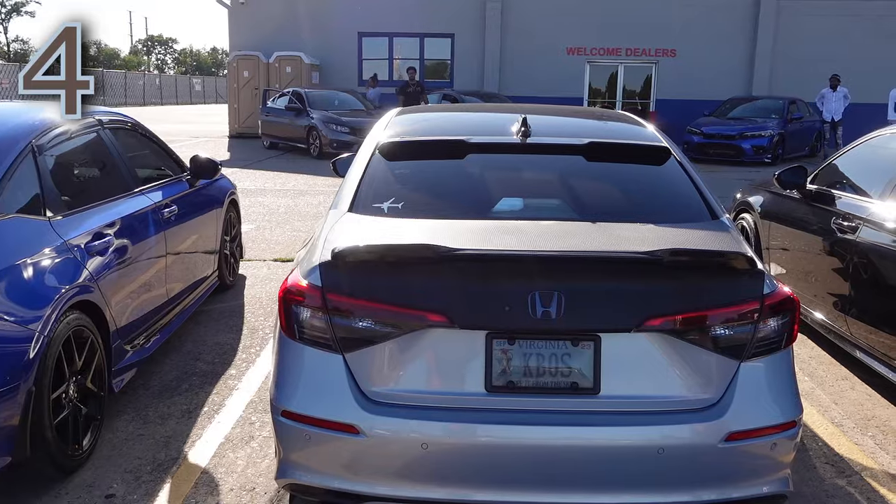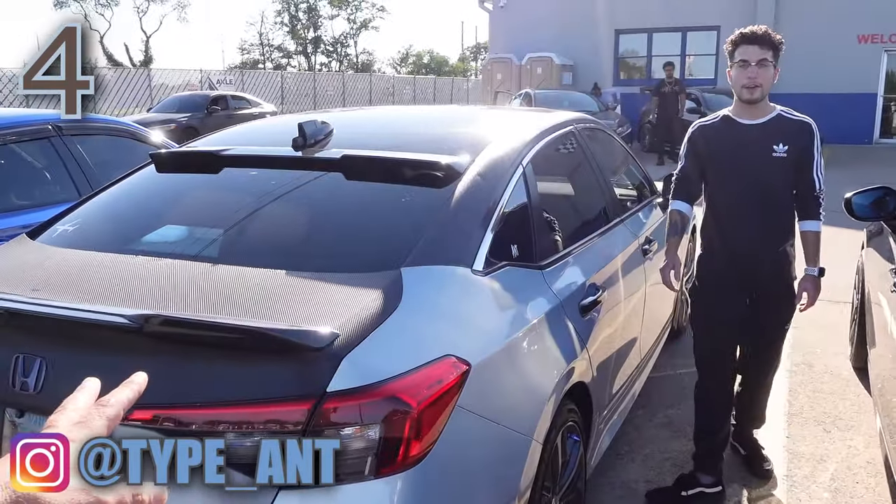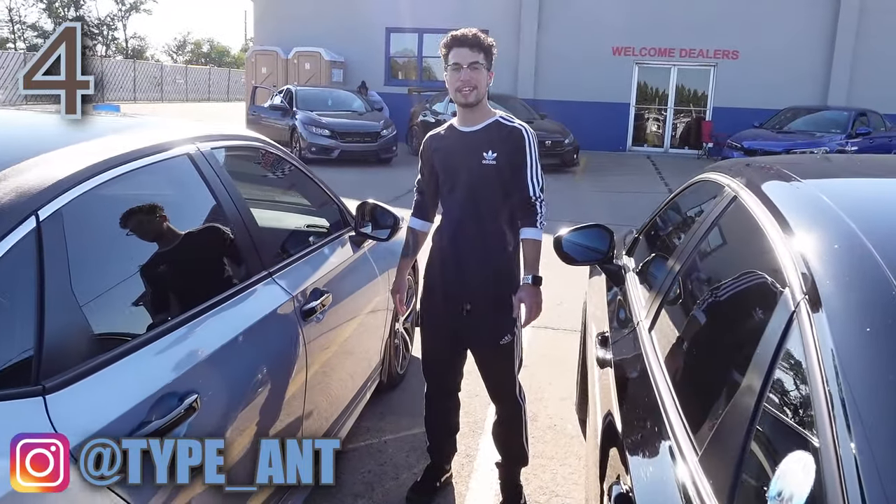The host says this is the first time he's ever seen this color in person or in pictures. It's a beautiful color and they've stopped making it — no Morning Mist Blue after the 2022 model year. The host admits he thought the car was wrapped when it pulled in, but it's the factory paint. Stunning color.